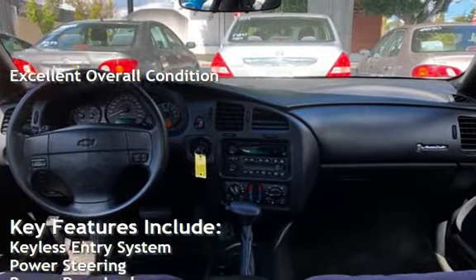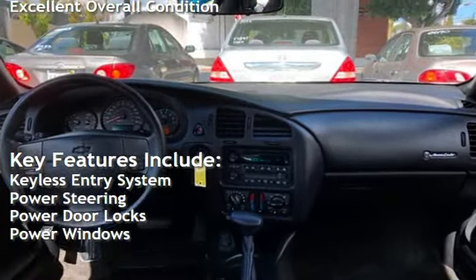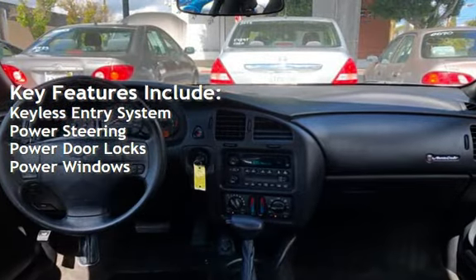Key features include keyless entry, power steering, power door locks, and power windows.